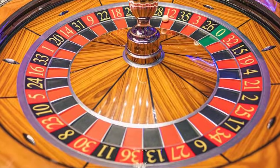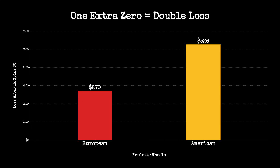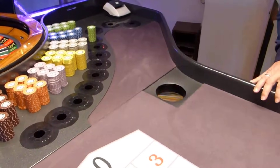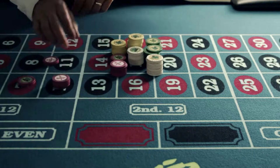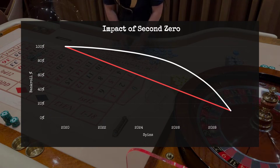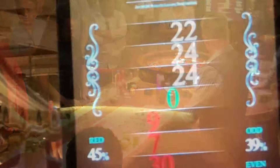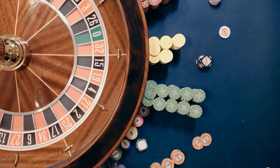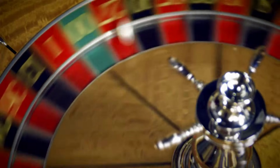The impact is not just theoretical. Over a thousand spins, a player betting $10 per round will lose about $270 on a single-zero wheel, but over $520 on a double-zero wheel. That extra zero shaves hours off a bankroll's life. For the casino, it is a guaranteed uptick in revenue — predictable, steady, and invisible to most players. The difference between 2.7% and 5.26% is not just a number on a chart; it is the silent force that makes American roulette the house's favorite version. No betting pattern, no lucky streak, no system can erase the effect of that extra green slot. The math always catches up.